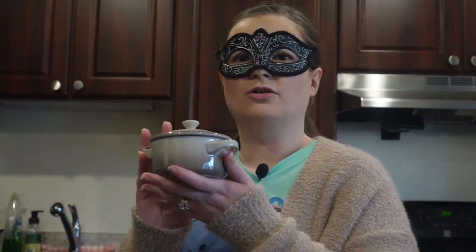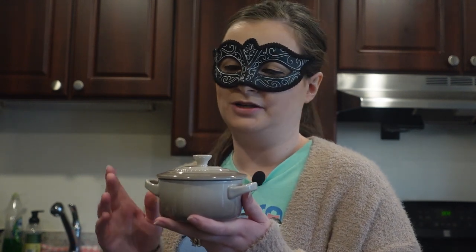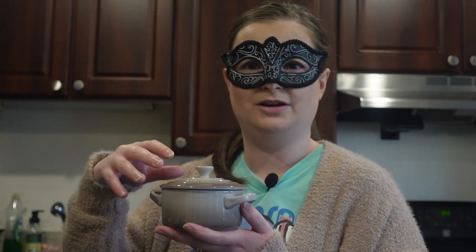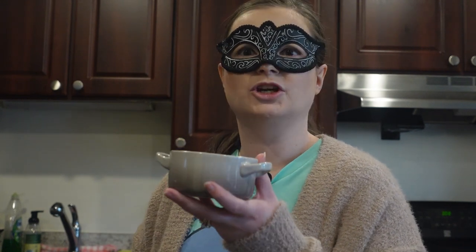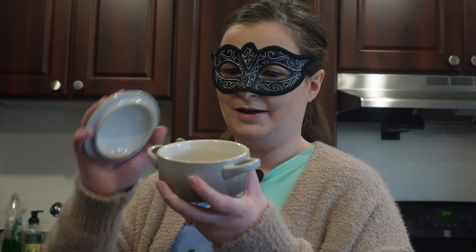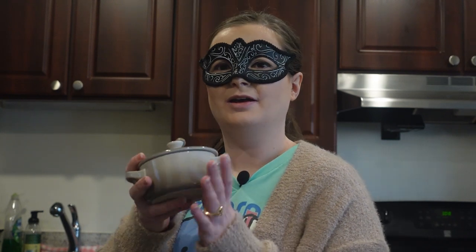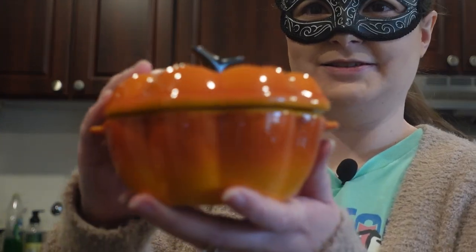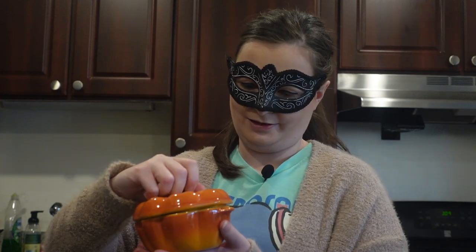I also have these little Le Creuset cocottes. They weren't that expensive — I got one on sale. The reason I have one is from seeing TikToks and Reels about roasting garlic in them to make it spreadable, but I also use it for French onion soup — it's a perfect little cup for that. I have one in a discontinued color and I got super lucky finding a pumpkin-shaped one, the last one at Sur La Table. Both are perfect for French onion soup.